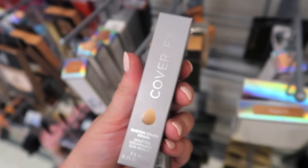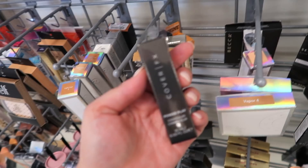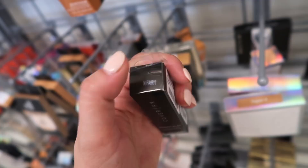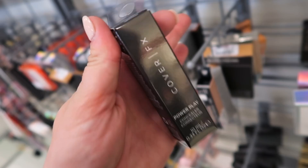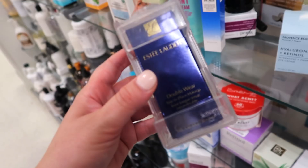I'm seeing a bunch of restock on the Cover FX Custom Cover Drop Foundation going for $6.99 with a bunch of different shades. But then I found something really exciting that we haven't seen — the Power Play Concealer. This used to be very hyped and it's one of their best products. I might actually pick this up. It's in Enfair One so it should work for me — it's only $5.99, which is a steal. They also have lots more of the Custom Cover Drop Foundation at a very affordable price.